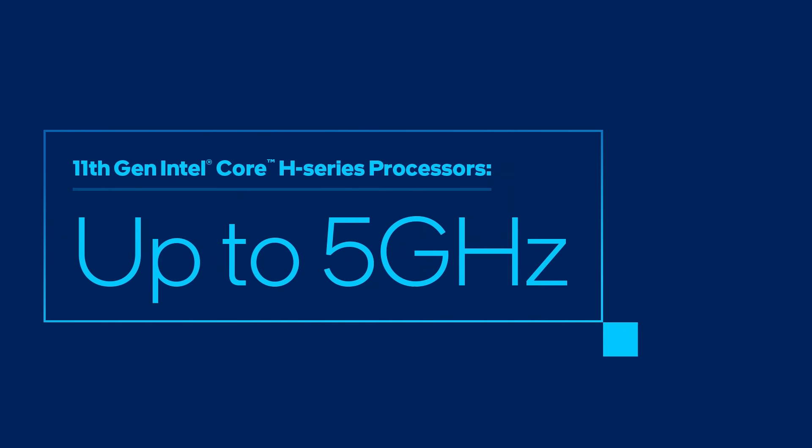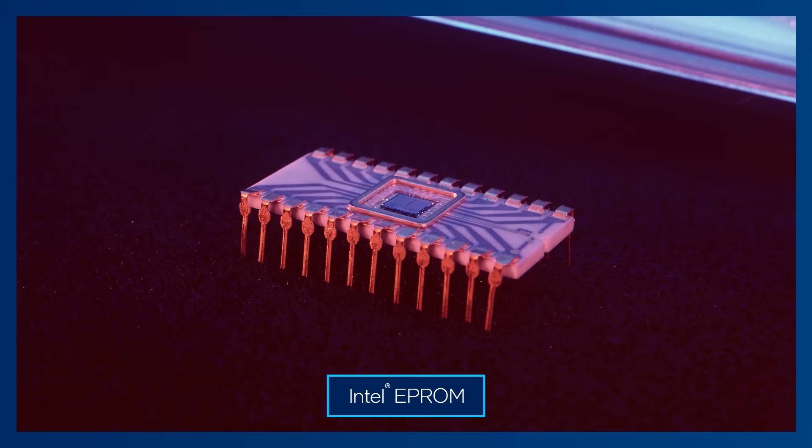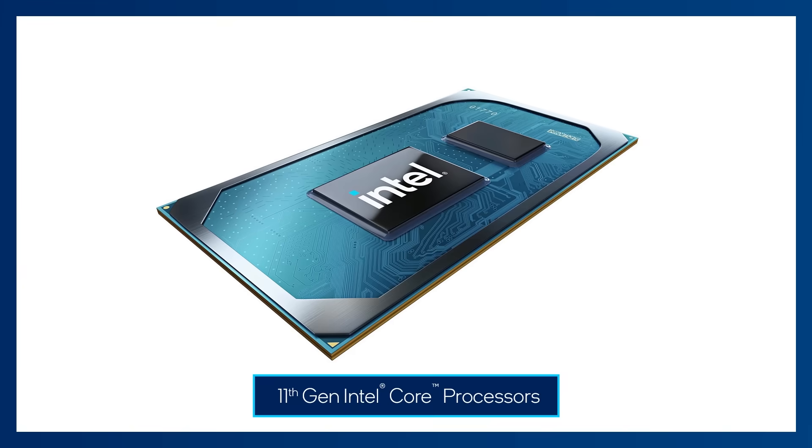We expect each new CPU generation to perform significantly better than the last. What drives the biggest increases in overall CPU performance? There are many important elements and they've changed over time, but one of the most significant and lasting is clock speed. Clock speed, simply put, refers to the frequency at which a CPU can carry out instructions. The more instructions your CPU can complete per second, the more things your CPU can do in a shorter amount of time, and the higher performance you can achieve. This can equate to anything from faster video renders to higher frame rates while gaming.